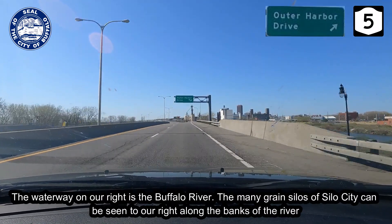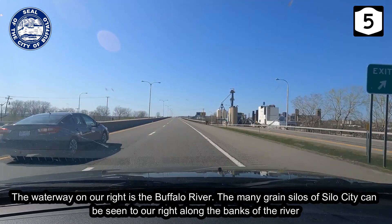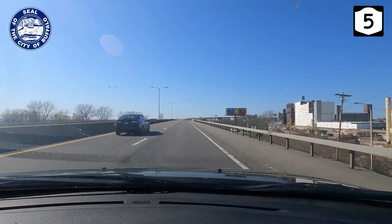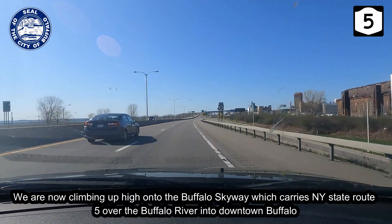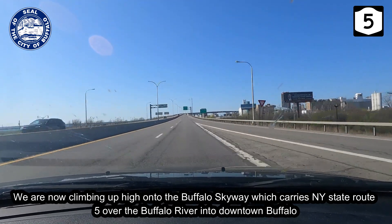The waterway on our right is the Buffalo River. The many grain silos of Silo City can be seen to our right along the banks of the river. We are now climbing up high onto the Buffalo Skyway, which carries New York State Route 5 over the Buffalo River into downtown Buffalo.